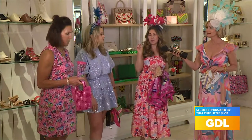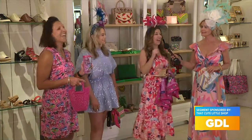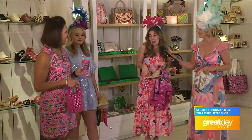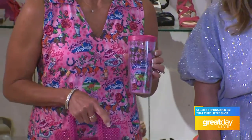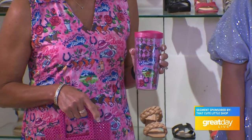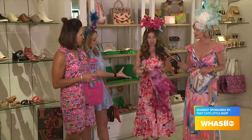We have the little cups for your ice — your adult beverages. I was going to say your lily to go, but we have the little cups in different sizes with a little Derby pattern on them, the little mint juleps.